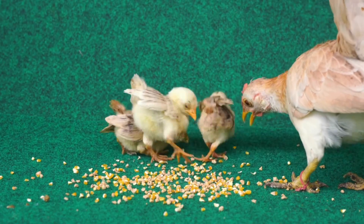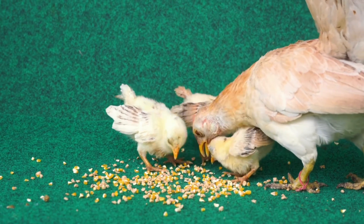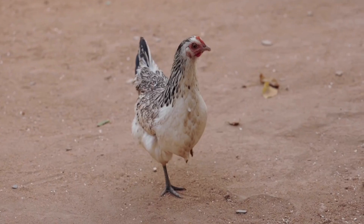Chickens love to eat. They peck at grains, seeds, and bugs to fill their tummies. They also drink lots of water to stay hydrated.